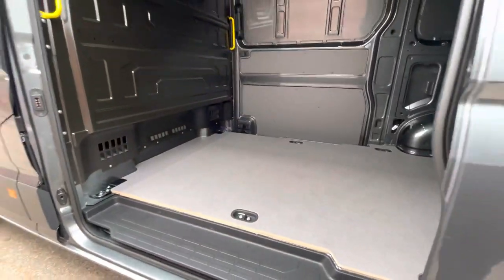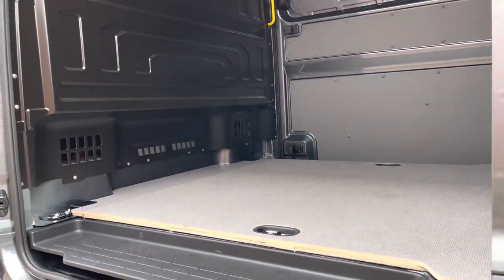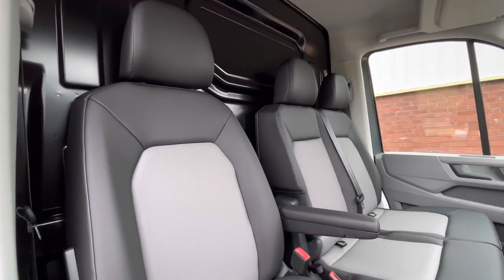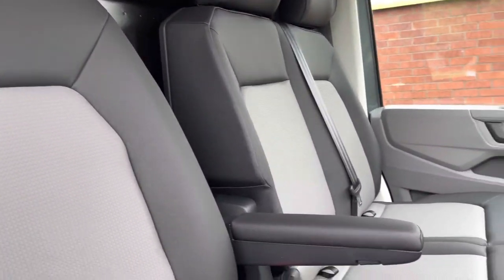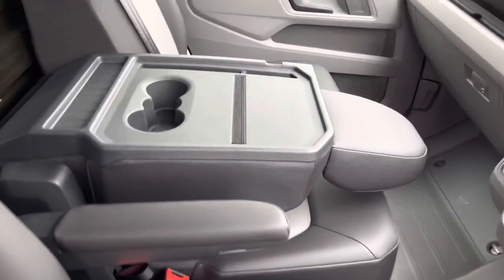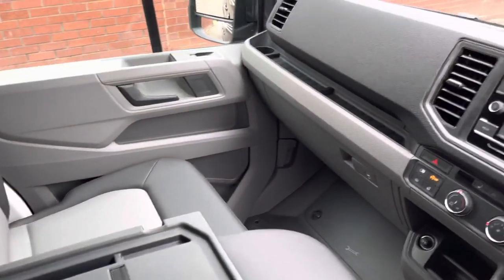There is also a step on either side next to the sliding doors for easy access. In the driver's cab there is a single armrest on the driver's chair along with a twin seater passenger bench. The middle chair can be folded down, creating an additional work surface with two drinks holders.